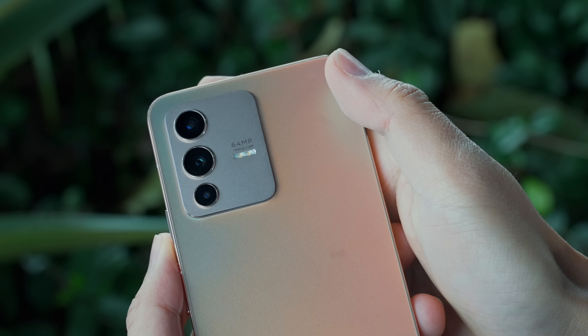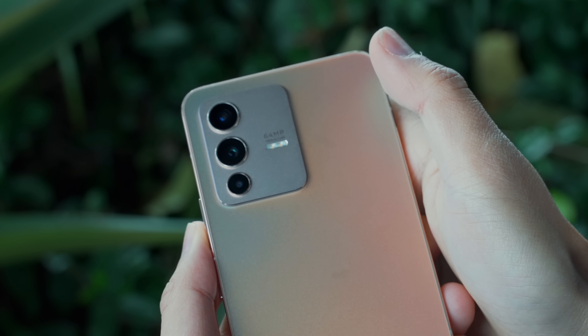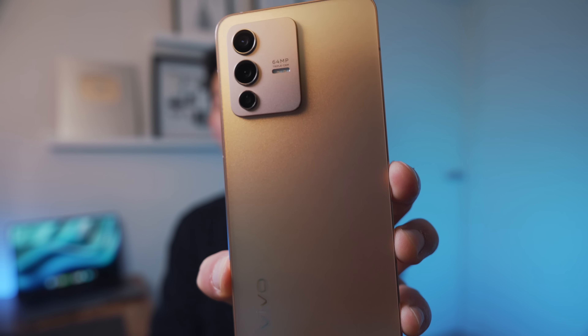So what happens when you blend a powerful camera, a uniquely intentional design, and an affordable price point in a phone? I think you get this phone here — and this phone is the Vivo V23 5G.